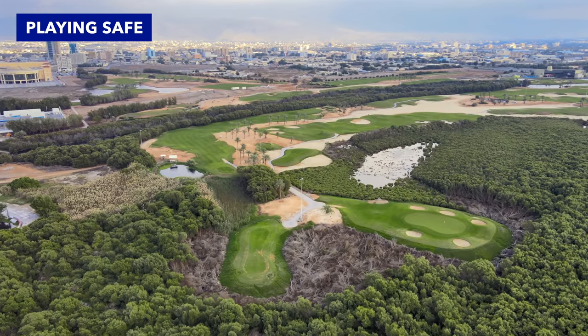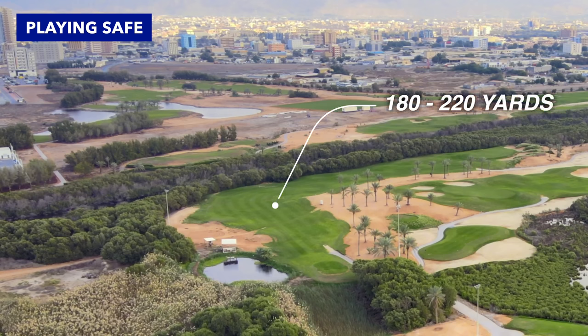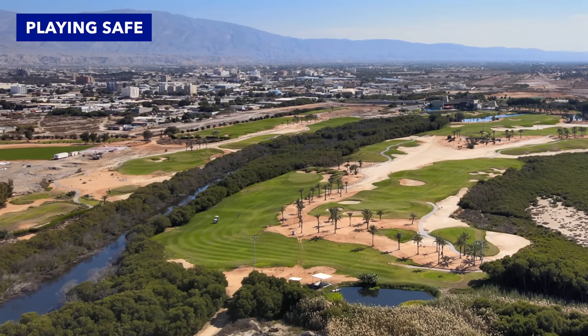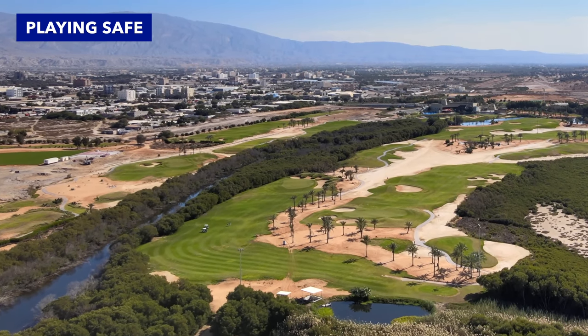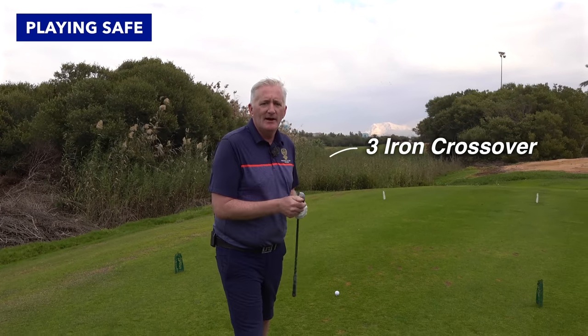Okay, so we're going to go with Mr Safe to start with. It's a traditional dog leg to the right. I need to hit this shot anywhere between 180 and 220 to get me past the angle, to leave me a shot into the green which is a bit of a longer shot. So I'm going to use a crossover three and just put it right down the middle of the fairway.